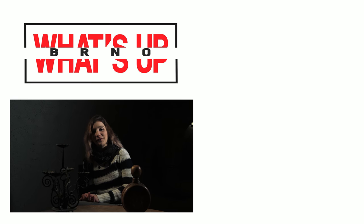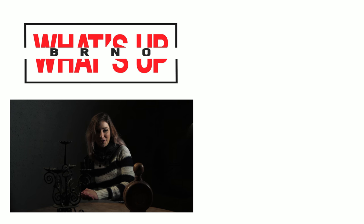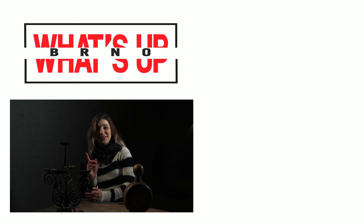And this was all for this week's episode of What's Up Brno from Brno's Underground. If you liked what you saw, don't forget to click and subscribe. See you next week.